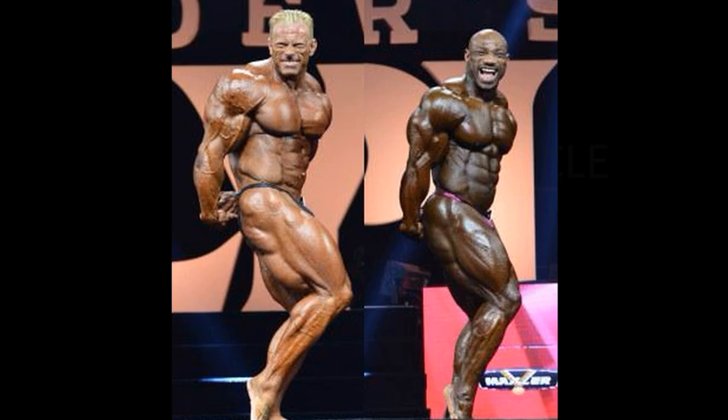This is the only side tricep pose I could find of Dexter Jackson. There were a couple more of Dennis Wolfe, and they were more flattering than this one. But neither one of these am I going to write home about. It's a tight decision — nobody really gets a point for this one.